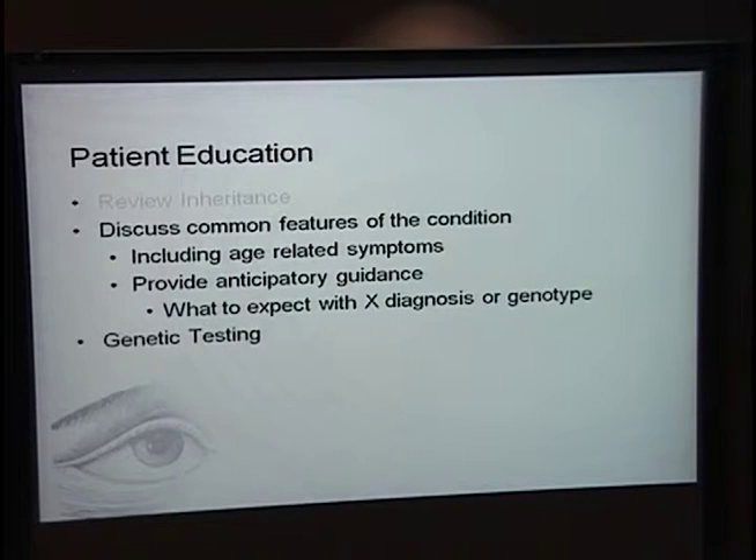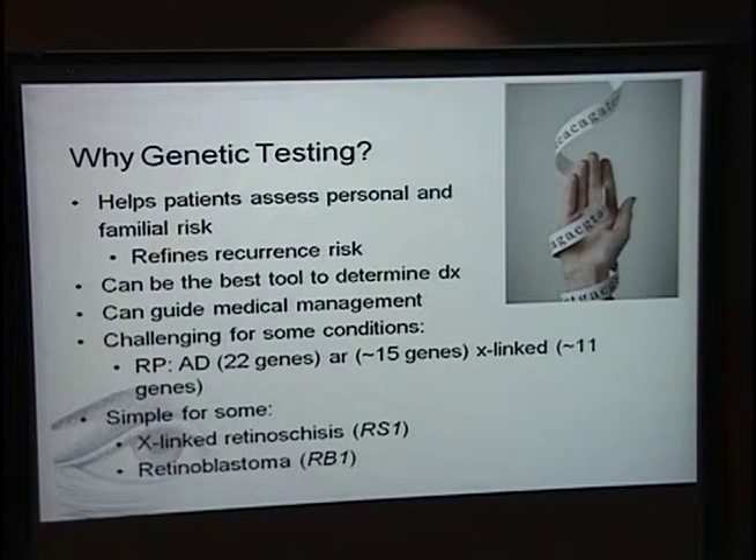Once I've reviewed inheritance with the family, I discuss common features of the condition, including age-related symptoms and anticipatory guidance about what to expect. Sometimes I can discuss what to expect with a specific diagnosis and certain genotype if genetic testing has been done. So why genetic testing? It can help patients and medical professionals assess familial risk, is very helpful in simplex or isolated cases, can be the best tool to determine a diagnosis when it isn't clear clinically, and in some conditions can guide medical management. In RP, over 66 genes can be associated with it, making it complex. For some conditions like retinoschisis or retinoblastoma, they're monogenic and much easier to test.